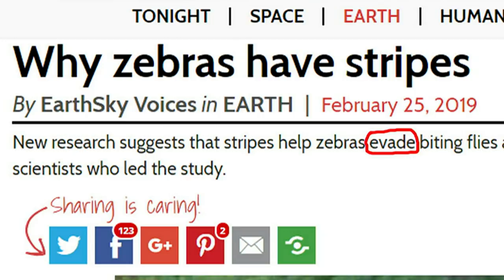Evade here simply means avoid. They're very similar — it means get away from something, stop something happening. Often interchangeable, but there is a difference. It's to do with responsibility and obligation.